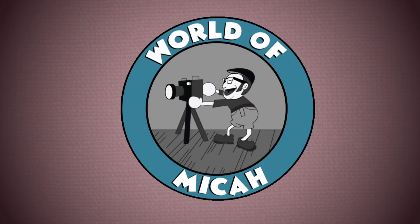Hi everybody and welcome to the World of Micah. We've made it to the month of March, which means we need to find what's new at Disney Springs. Now let's take a closer look.